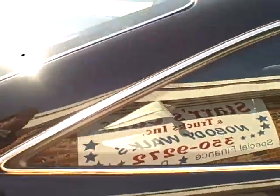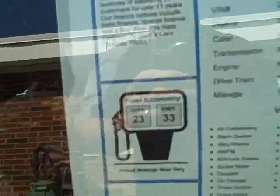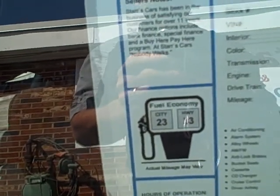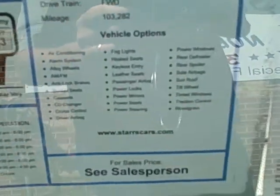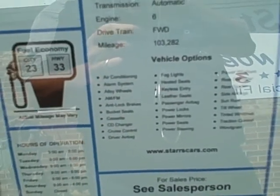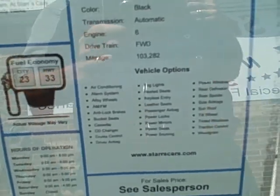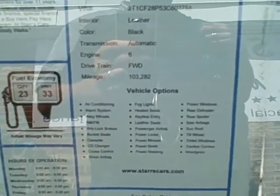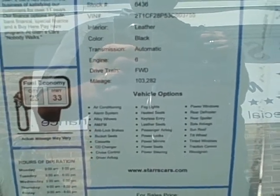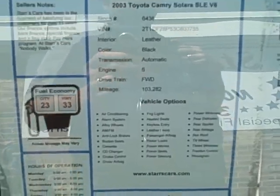Let me take you over to the window sticker of the car. It gets a very impressive 23 in the city, 33 on the highway. It is a Solara V6, fully equipped folks: air conditioning, side airbags, alarms, alloys, analog brakes, bucket seats, CD changer with cassette, driver's airbag, rear window defroster, power windows, rear spoiler, side airbag, sunroof, tilt, tinted windows, traction control, and it's even got the wood grain.